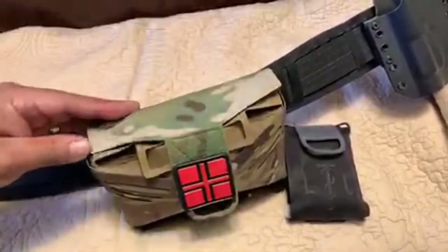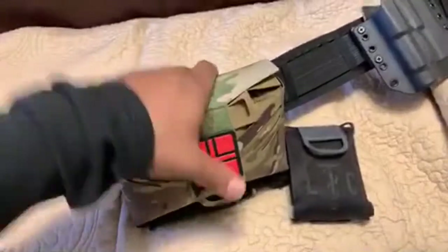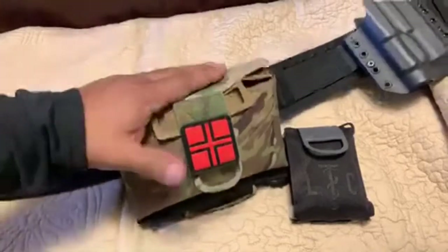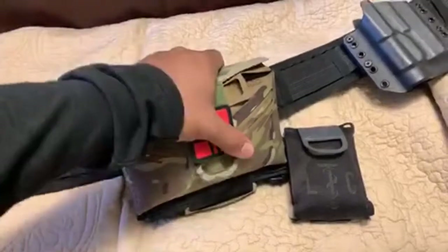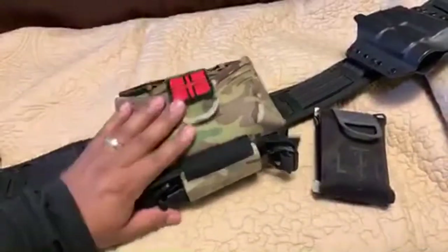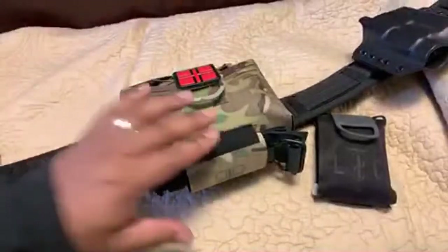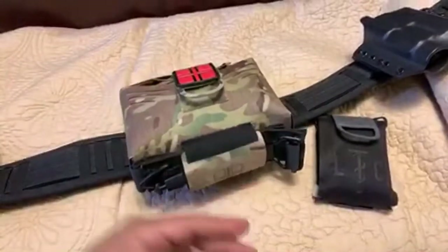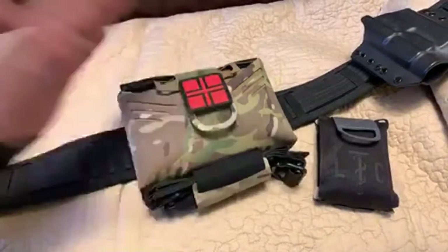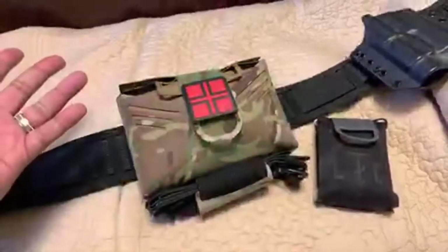You can get it pre-packed with all the medical supplies they offer, or you can just buy the pouch and build your own kit however you want. Mine is pretty well packed with what I think I need. I haven't run this belt much yet, but I wanted to get the information out there. They have some great quality products, and with Black Friday coming up they'll have sales you can take advantage of.